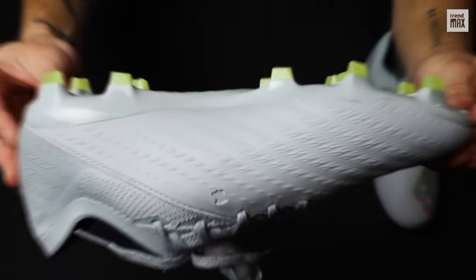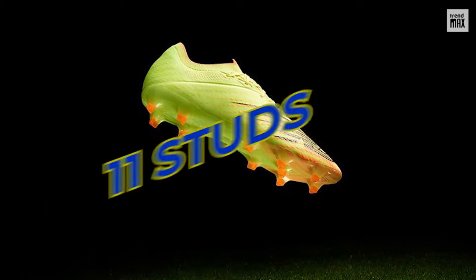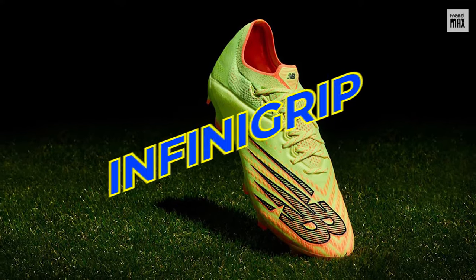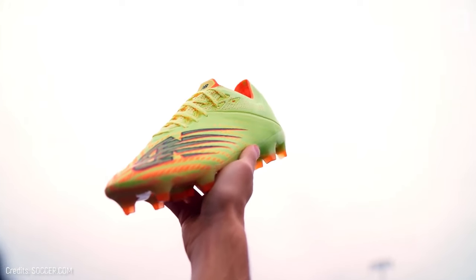But there's more, since it offers maximum grip on dry or slightly damp surfaces thanks to its lightweight nylon plate with 11 studs. Its insoles are made with InfiniGrip technology, which reduces foot slippage and keeps the foot stable and secure. Perfect for playing to the fullest.